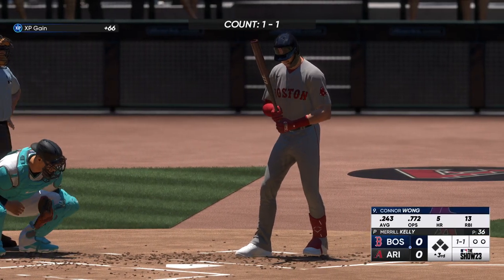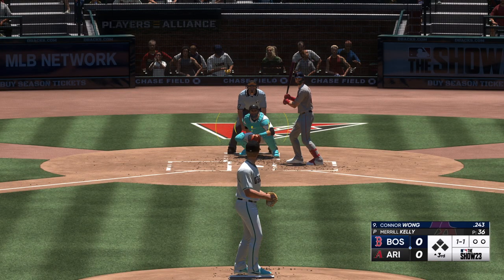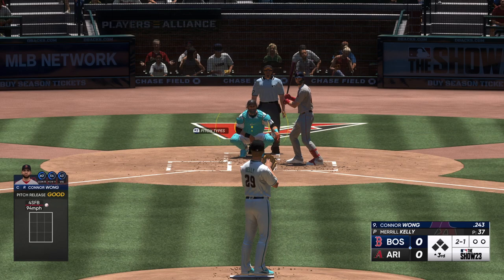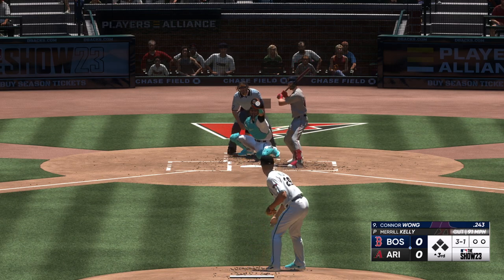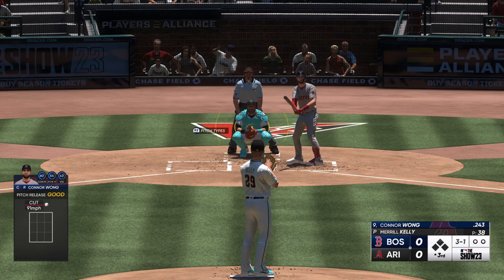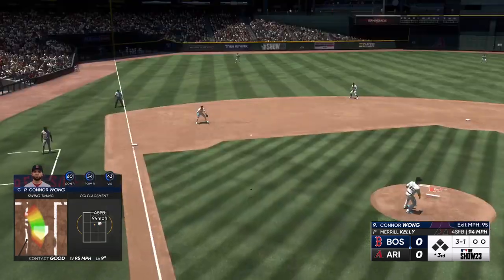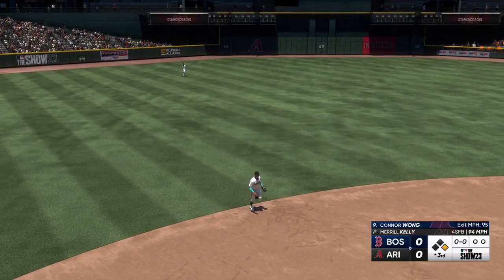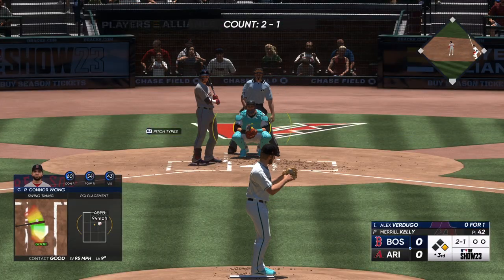Nothing doing for Arizona. We'll move to the third with no score. Leading off, welcome back — now Connor Wong. Way high, three-ball one-strike. The three-one — swing and a base hit! When you fall behind in the count you've got to come into the zone, and then guys have a better chance of hitting the ball hard, like he did right there.